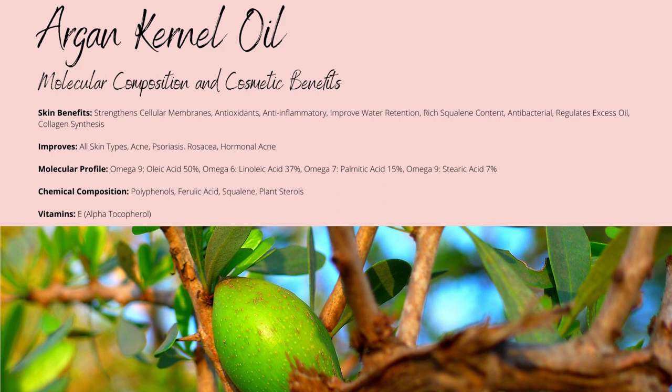Its omega-9 oleic acid content prioritises working on your epidermal skin layer, strengthening it, and improving water retention due to its emollient properties. Oleic acid also contains some anti-inflammatory properties, similar to what linoleic acid does.